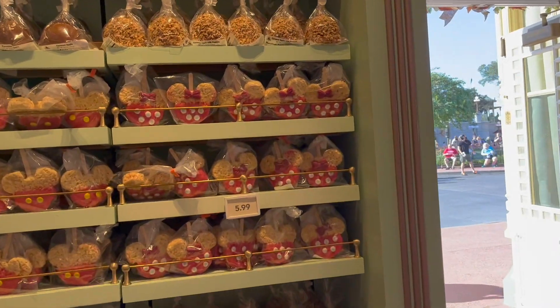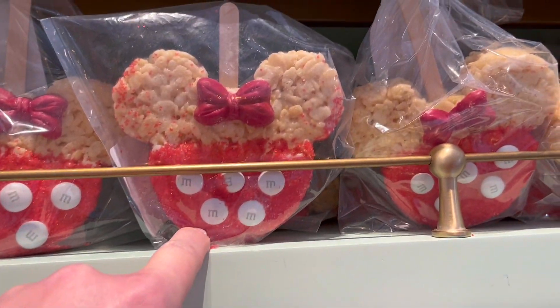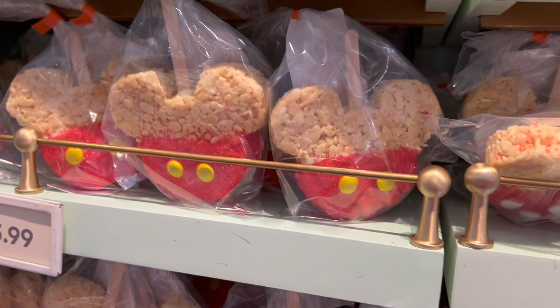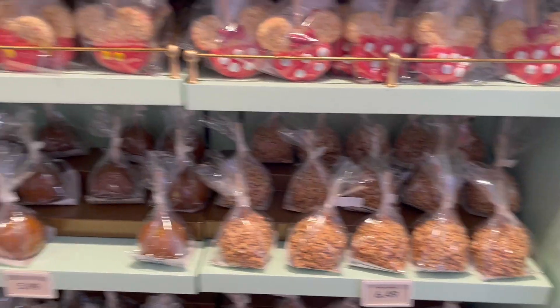They have a larger selection here and they show how they make these as well. I think it's white chocolate that's been dyed. They have Minnie and Mickey caramel apples — I'm sure they'll cut them.